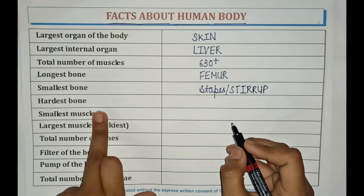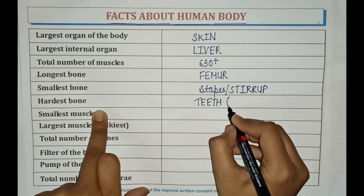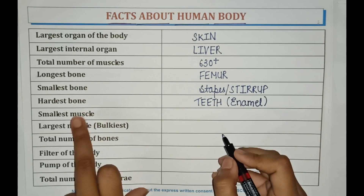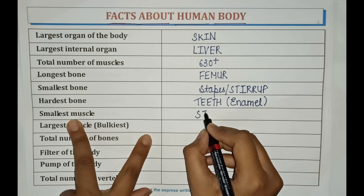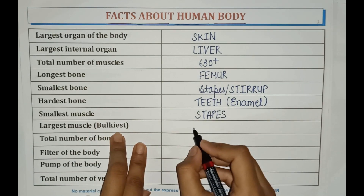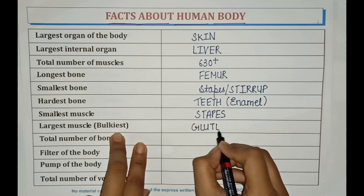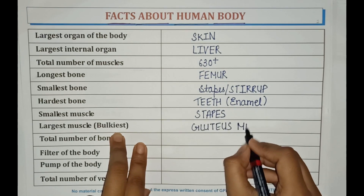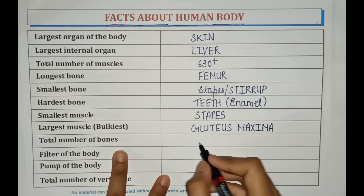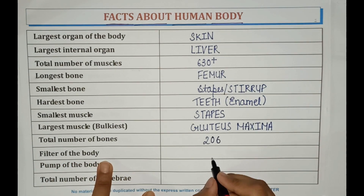The hardest bone is teeth, or it could be enamel. The smallest muscle is stapes. The largest or bulkiest muscle is gluteus maximus. Total number of bones is 206. The filter of the body is kidney.